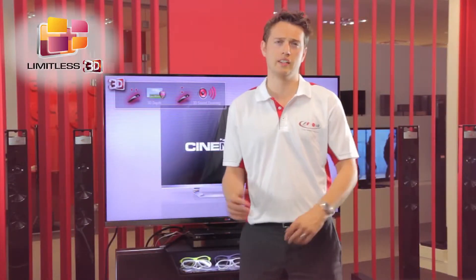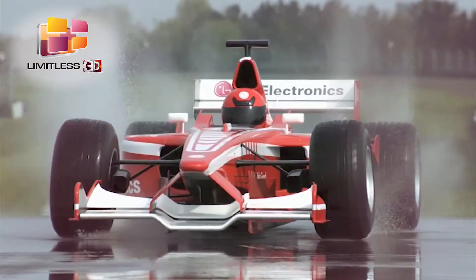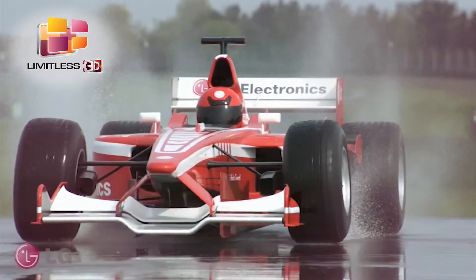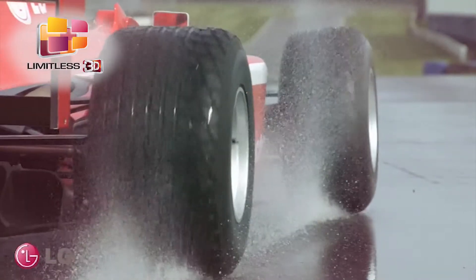So what can you watch in 3D? Well, there's a whole range of 3D content out there, from blockbuster movies, live sports and documentaries from Sky 3D — from which you'll get at least 3 live sporting events a week — to 3D Blu-ray movies.